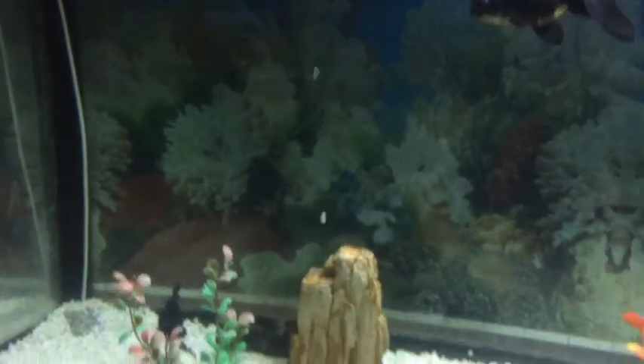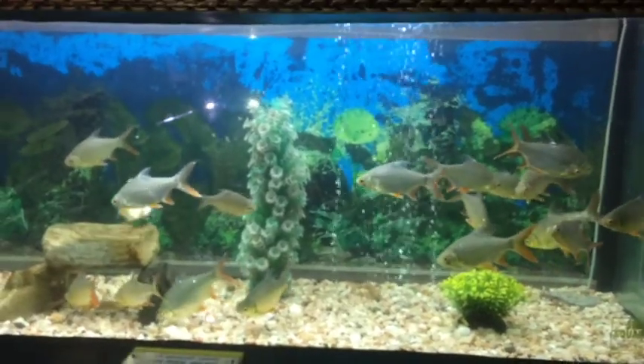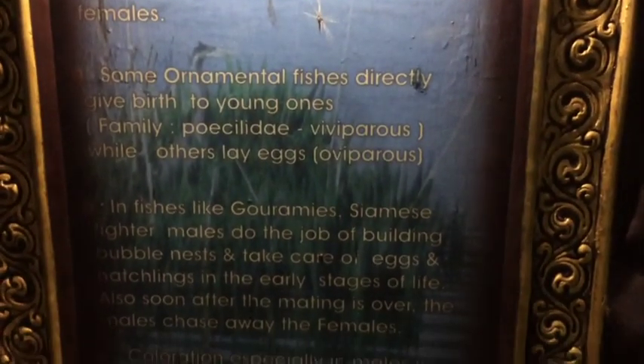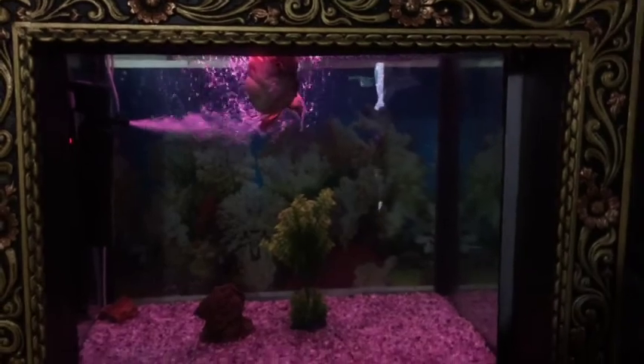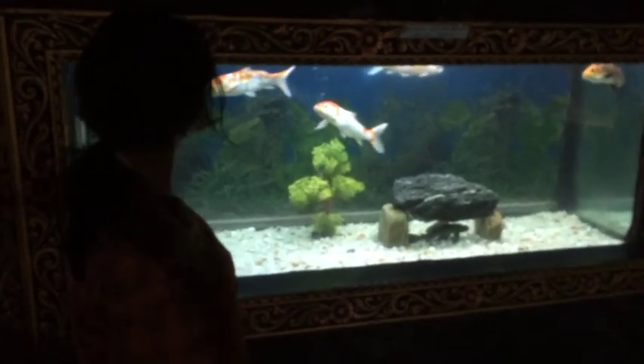This is how the aquarium looks — it is super! You feel like you are going into an underground area. There are various types of fish in here. This place also has ornamental fish, and they have depicted some fundamental facts about these fish. Here I am playing with the fish!